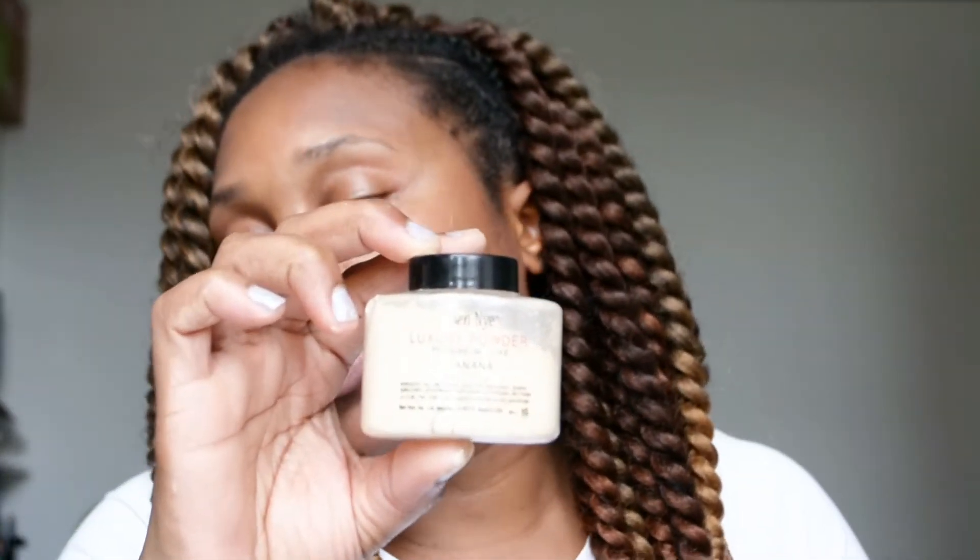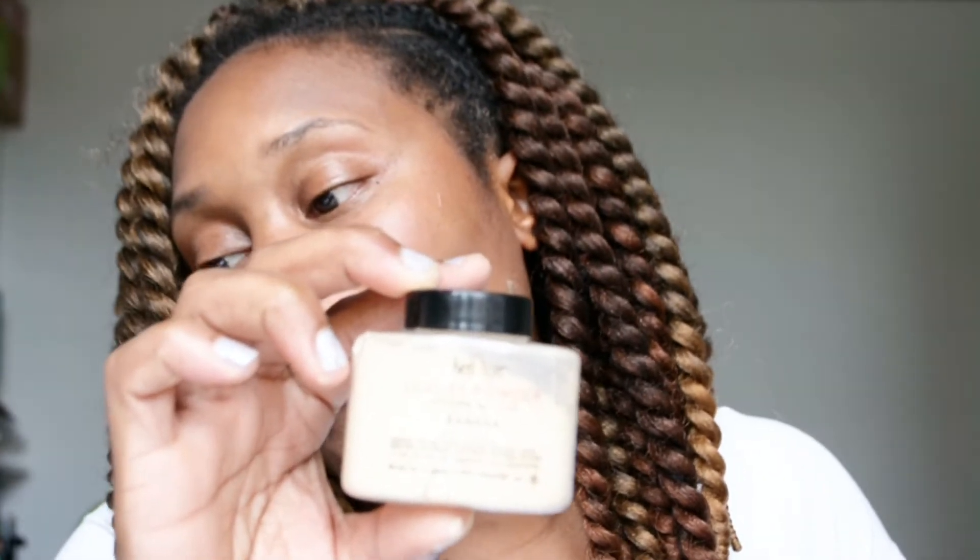The first one I'm going to show you is the Ben Nye luxury powder banana. This comes in a 42 gram bottle and retails from £3.50 upwards.